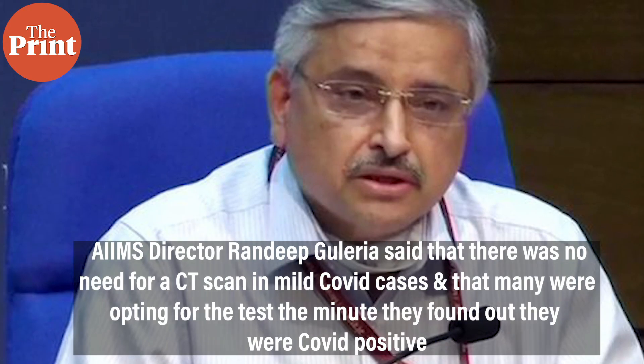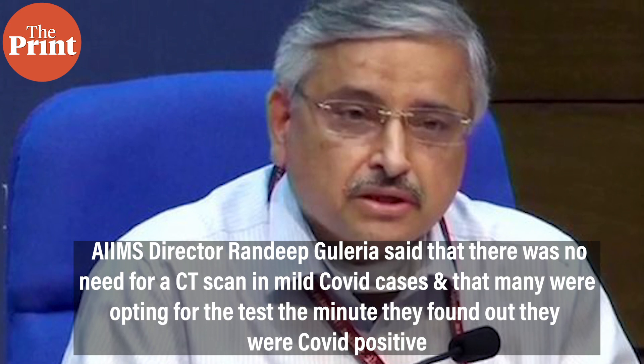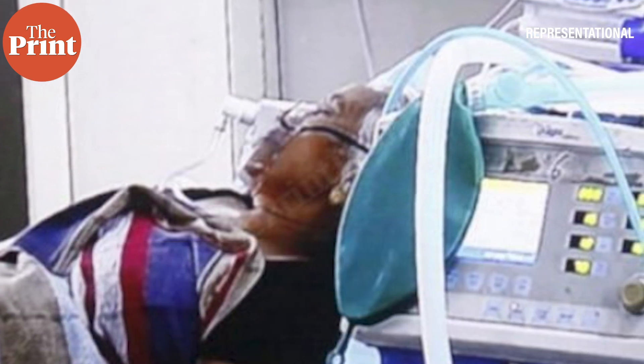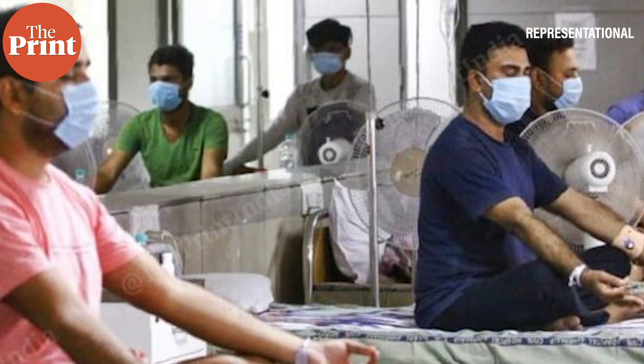At a recent press conference, AIIMS director Amit Guleria said there was no need for a CT scan in mild COVID cases, and many were opting for the test the minute they tested positive. Misuse of CT scans, biomarkers, and exposure to radiation again and again may cause damage later, he said. Repeated CT scans in younger age groups increase the risk of cancer later on.